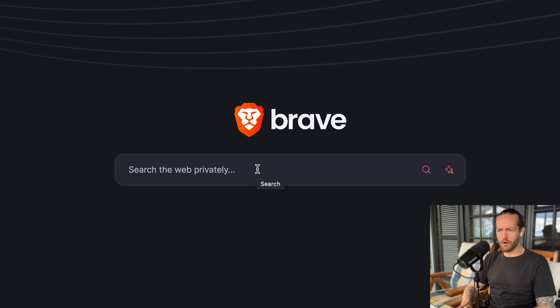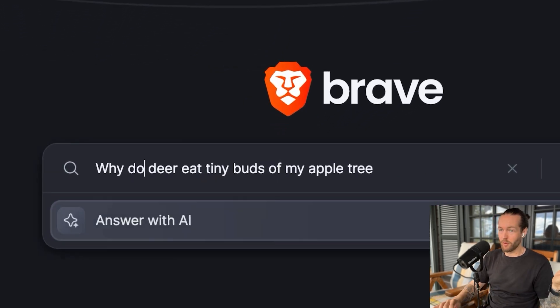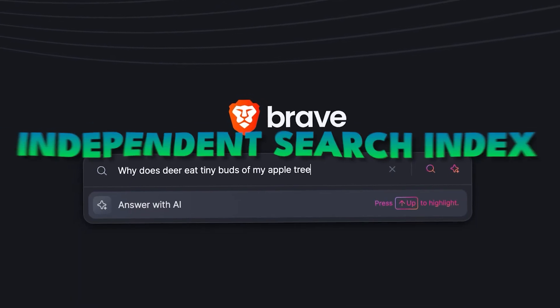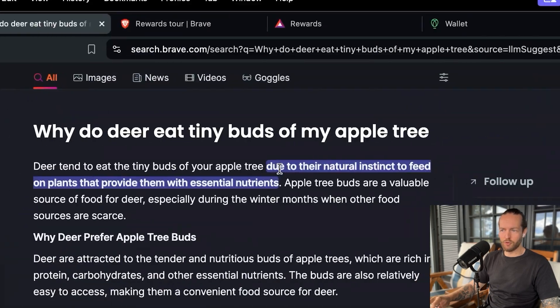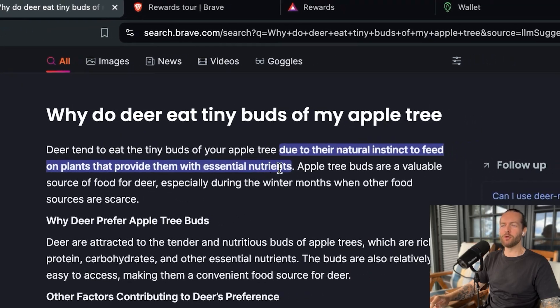Let's say we search for 'why do deer eat tiny buds off my Apple tree?' — a real life problem. I can press the up arrow to answer with AI. One of my favorite things is that you know you're safe because they don't create profiles. And because Brave is independent — not big tech — they use an independent search index, so it's more unbiased.